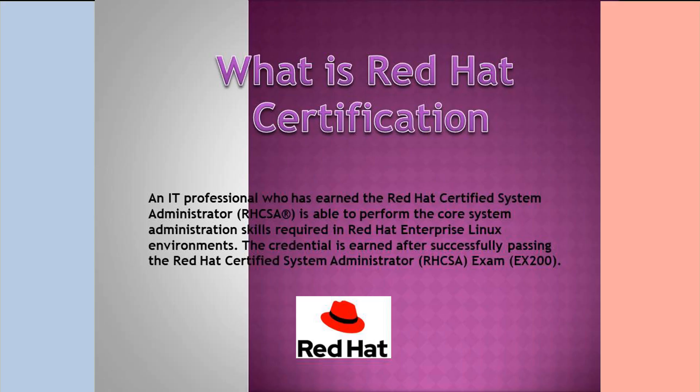What is Red Hat Certification? An IT professional who has earned the Red Hat Certified System Administrator credential is able to perform the core system administration skills required in a Red Hat Enterprise Linux environment. The credential is earned after successfully passing the Red Hat Certified System Administrator RHCSA exam EX200.